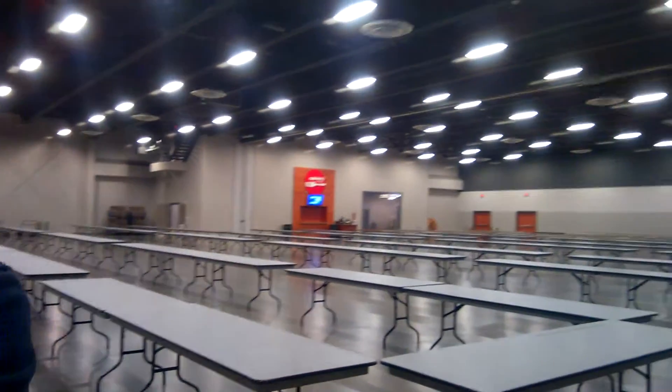Hey gamers, what's up? So here we are at the Sharonville Convention Center for the Cincinnati Toy Show, getting ready to set up. Tonight's set up, tomorrow's the actual show. Just getting ready for all this and as you can see it's a pretty big hall.